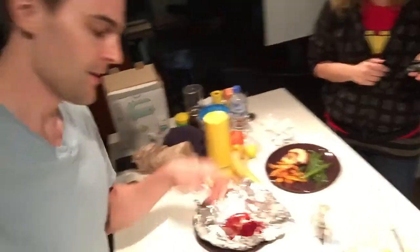All right, so my duty for the evening was to make the green beans, and I did a pretty decent job here. And it's gonna be — look at that — it's surf and turf, Australian style.